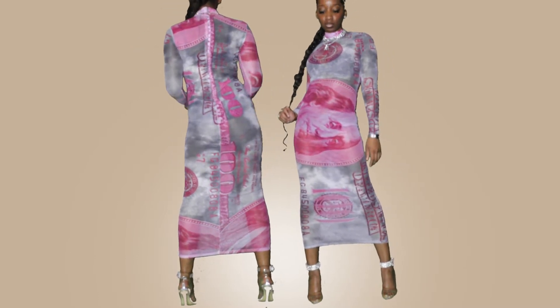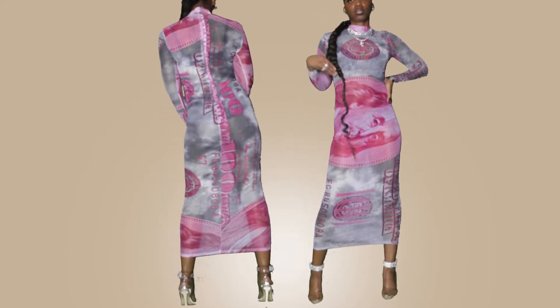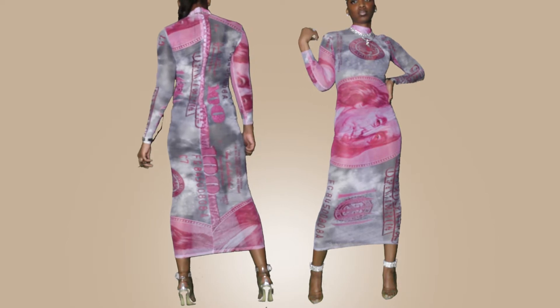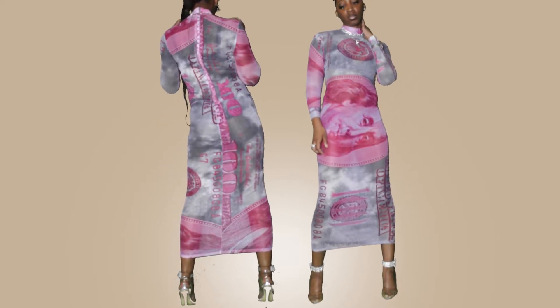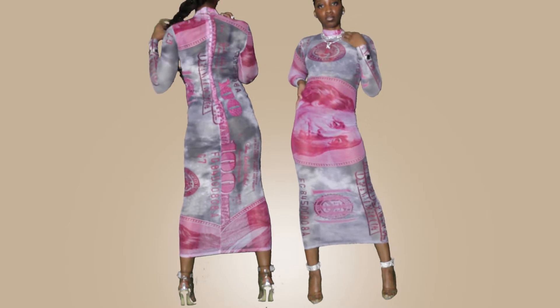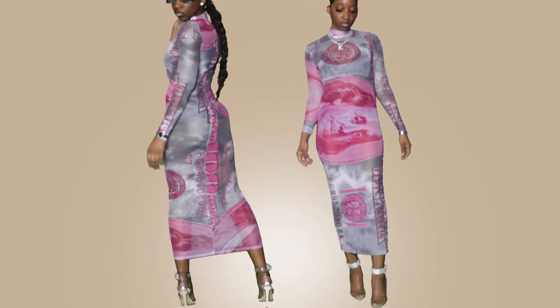Now working inside of this dress — the dress does not have much give, so on a twerk test scale I'm going to give it about a six. It's twerkable, but it has very little give to it.